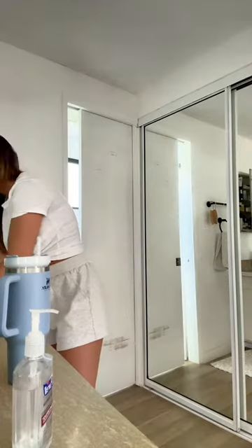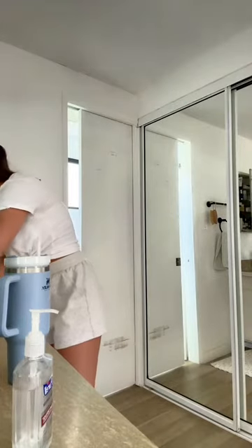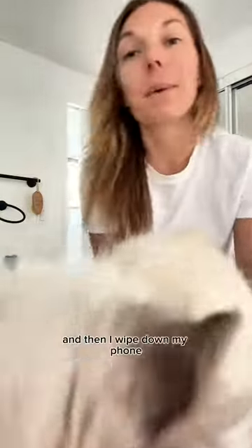Then what I do is I sanitize with Purell, wash my hands again, and then I wipe down my phone.